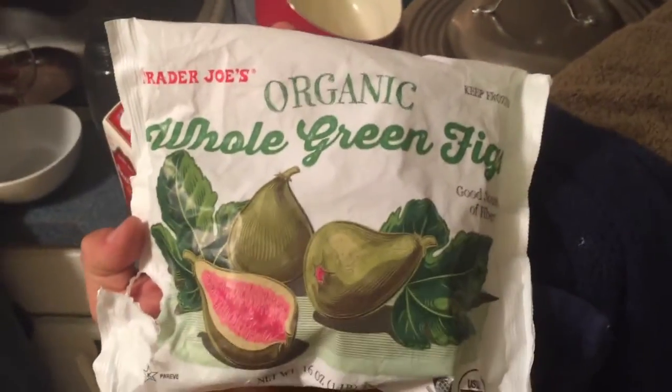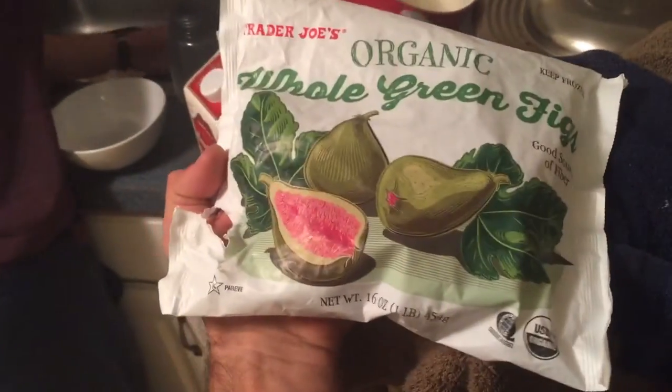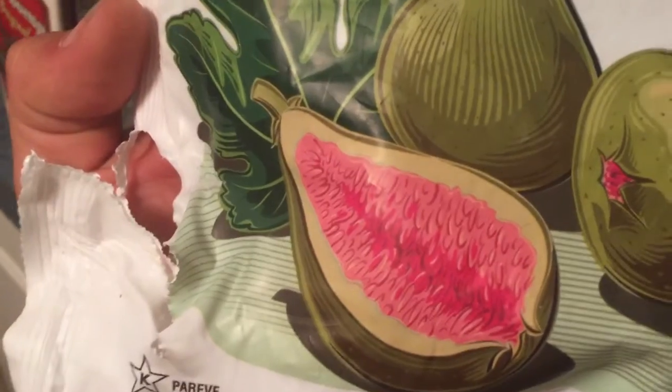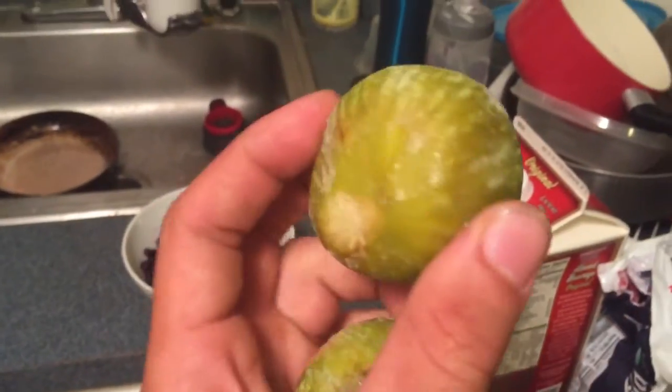Trader Joe's organic whole green figs were like $2.79 per pound, frozen. Hopefully they're good — the picture looks right, but I wasn't sure. We'll find out. They're pretty big figs.